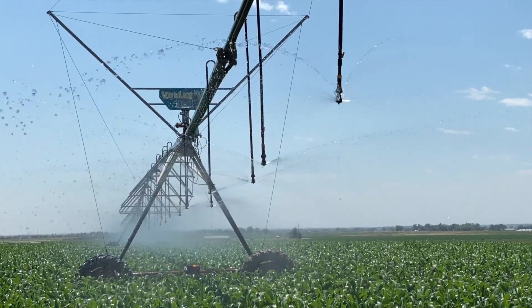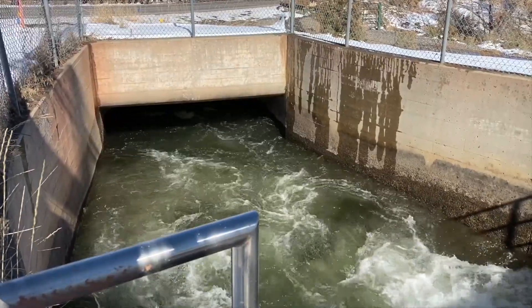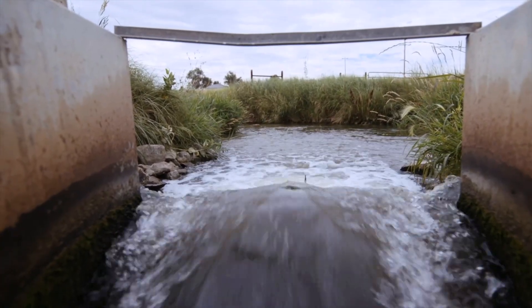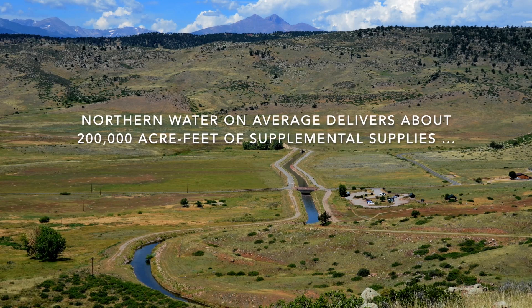Northern Water does not directly deliver to residential taps. We deliver to municipal water treatment plants and ditch head gates, and then those entities will distribute directly to their own customers.